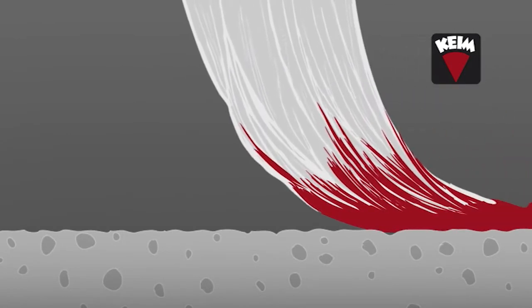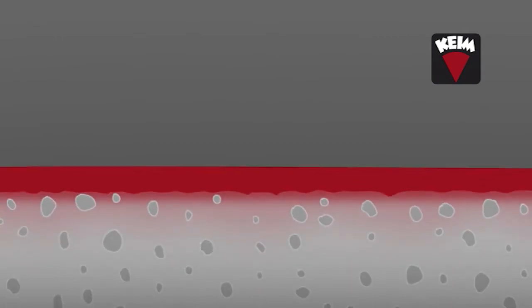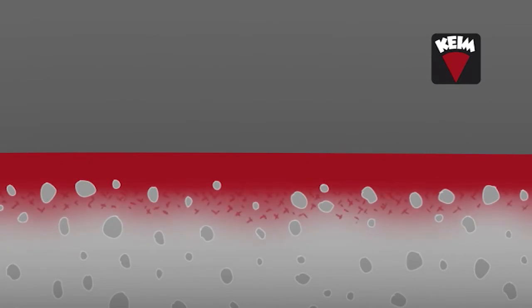The binder in Kyme Paints reacts with the substrate. The binder is potassium silicate, also called water glass. This binder penetrates into the mineral substrate and by chemical reaction forms permanent bonds that are the strongest found in nature.